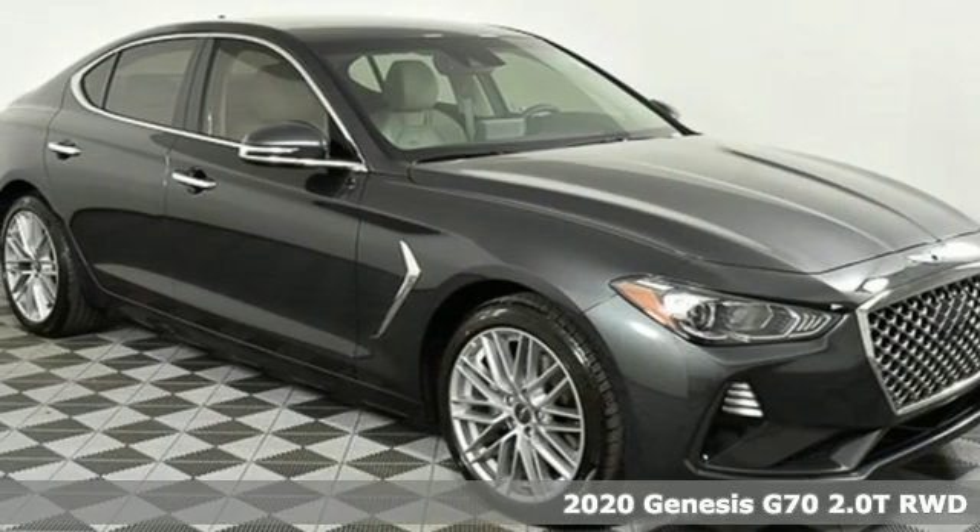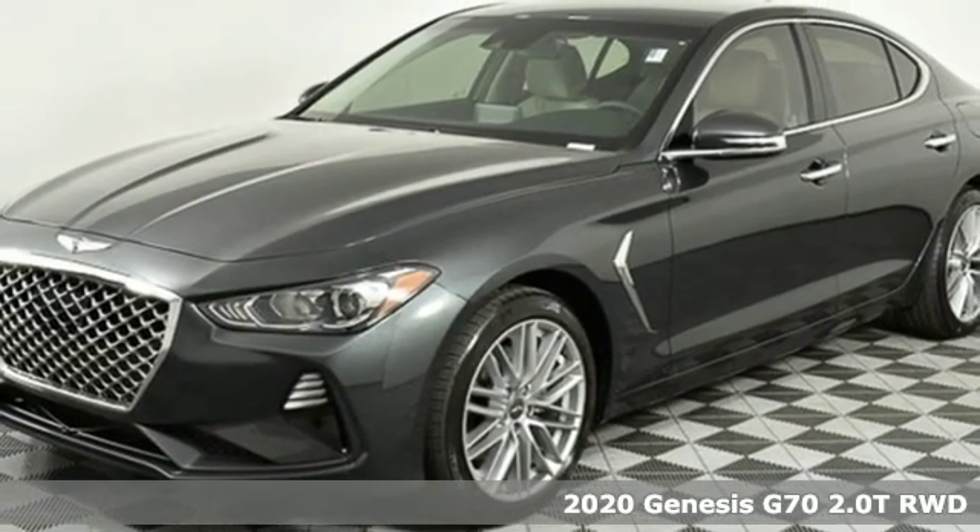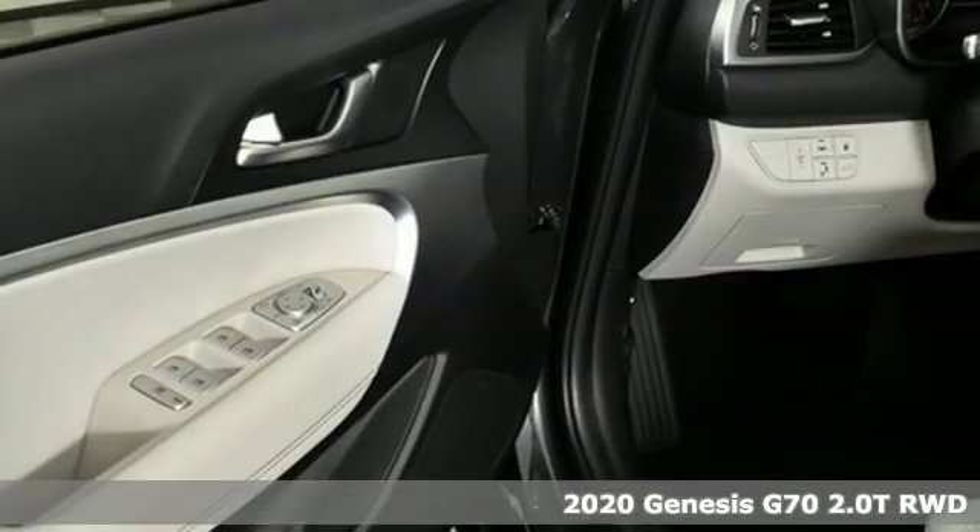It's a new 2020 Genesis G70. Sophisticated elegance with athletic performance and attention to detail equals one lasting impression.